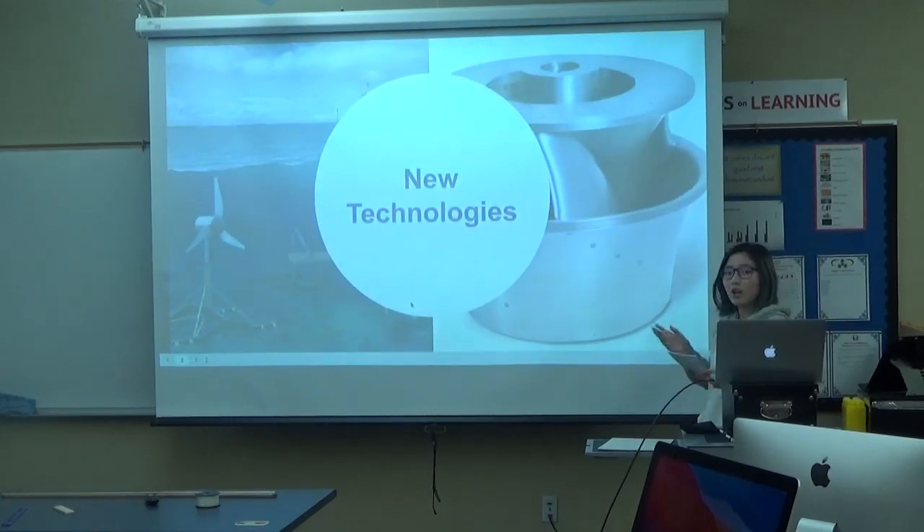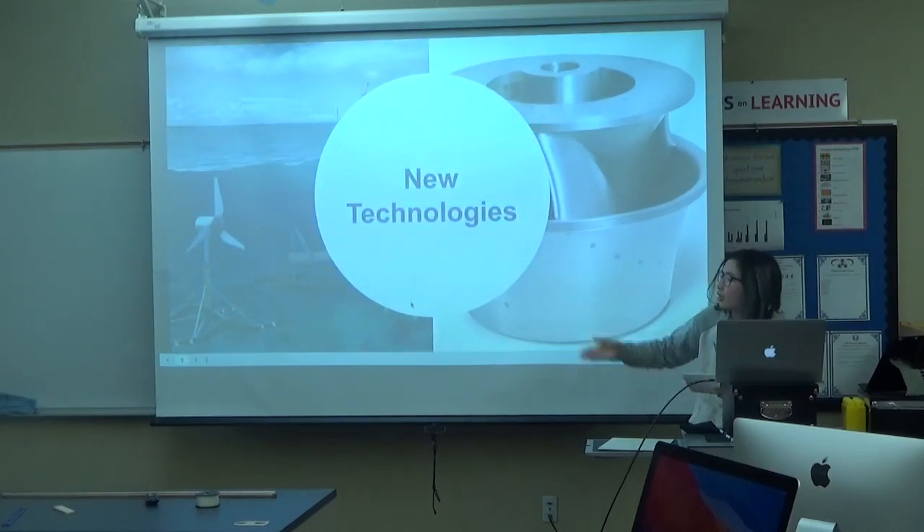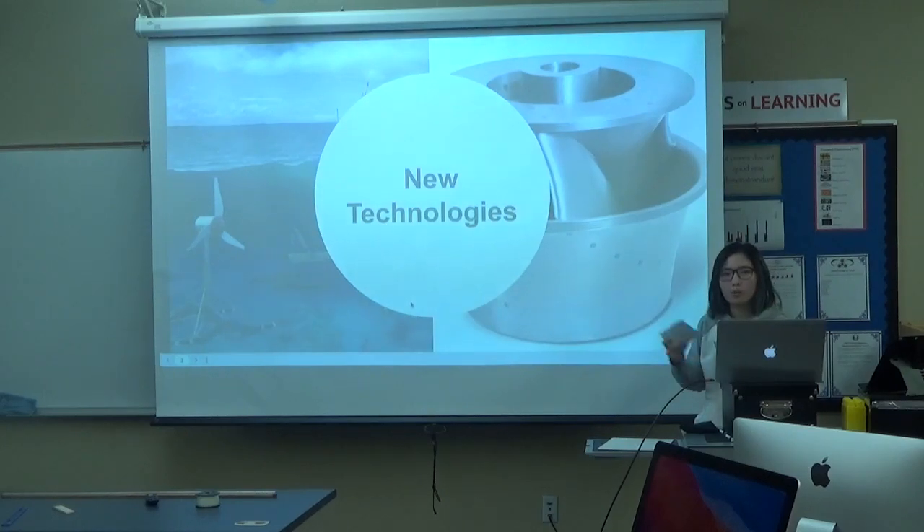Some new technologies that are really helping make hydropower more efficient and eco-friendly include MHK tech. MHK tech is an advanced hydropower technology which captures the natural motion of ocean water. Instead of using a river, we can place it at the bottom of the ocean, connecting to a generator to create electricity.